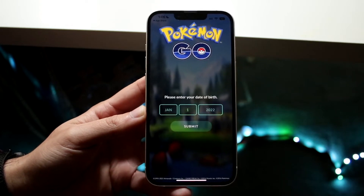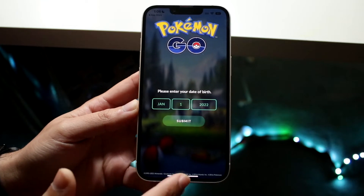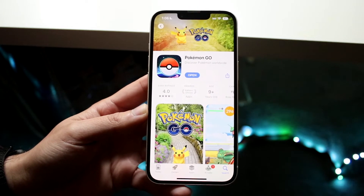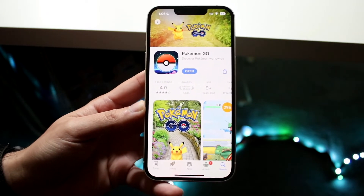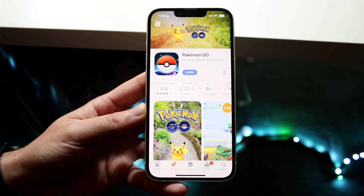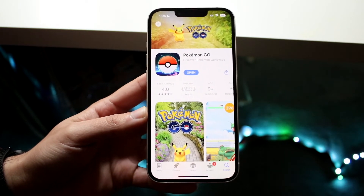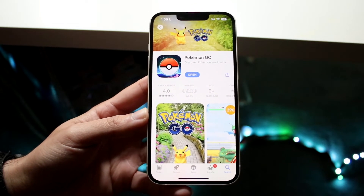If that doesn't end up working, the other thing you may want to do is check if there's an update available for Pokémon GO. Head over to the Google Play Store or the App Store and see if an update is available. If you can see an update, go ahead and update that specific version of Pokémon GO — it's not a guarantee but it might end up fixing the situation.